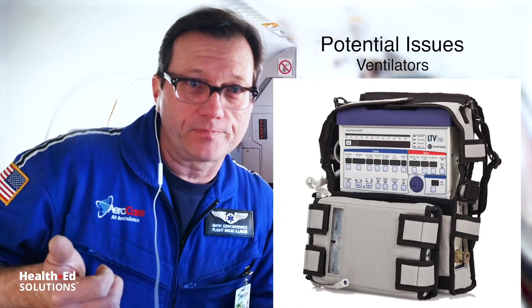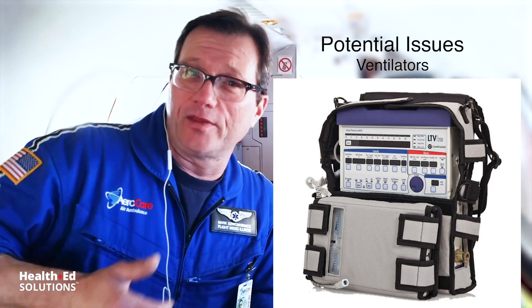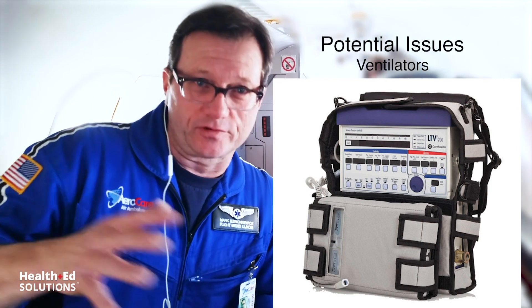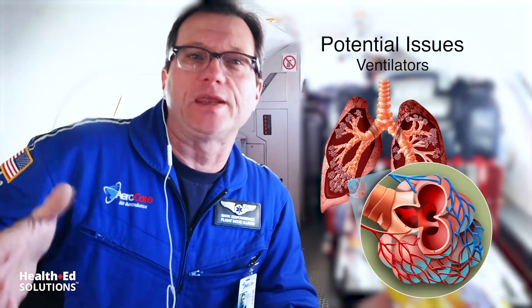Why is that important to us? Because every pocket in the body, every cavity that contains gas inside the human body, inside your patient's body, is going to expand as you ascend. So what do we need to be thinking about? One: our ventilator. That same 500 cc tidal volume set at sea level — when you climb out to 6,500 feet of cabin pressure, that gas is going to expand within the patient's lungs because the pressure outside the body became less.